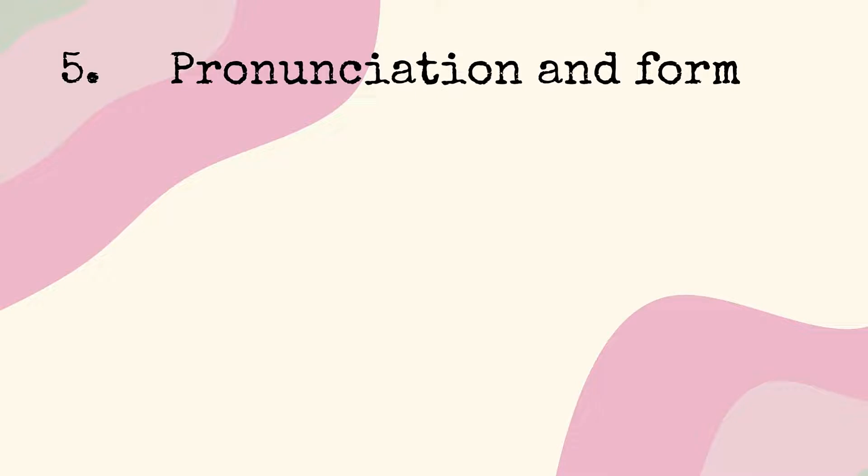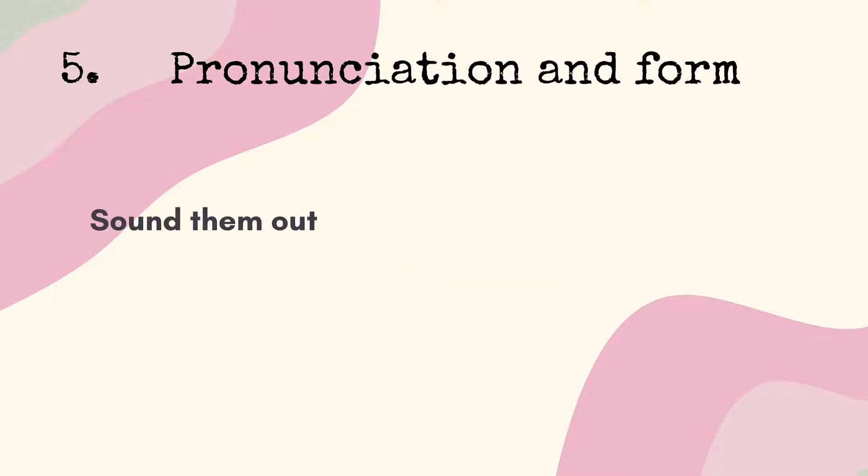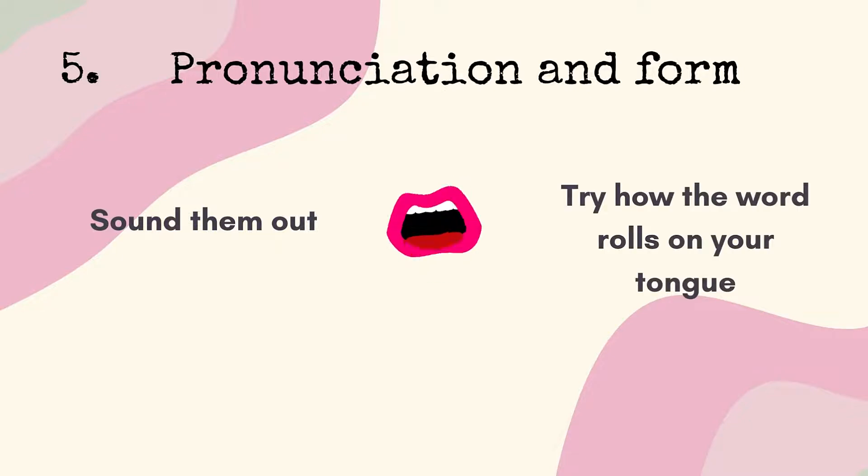Number 5: Pronunciation and form. Observe how native speakers pronounce certain words and frame their sentences. Sound the words out and check how the word rolls on your tongue. Eventually, you'll decide if it sounds right or not.